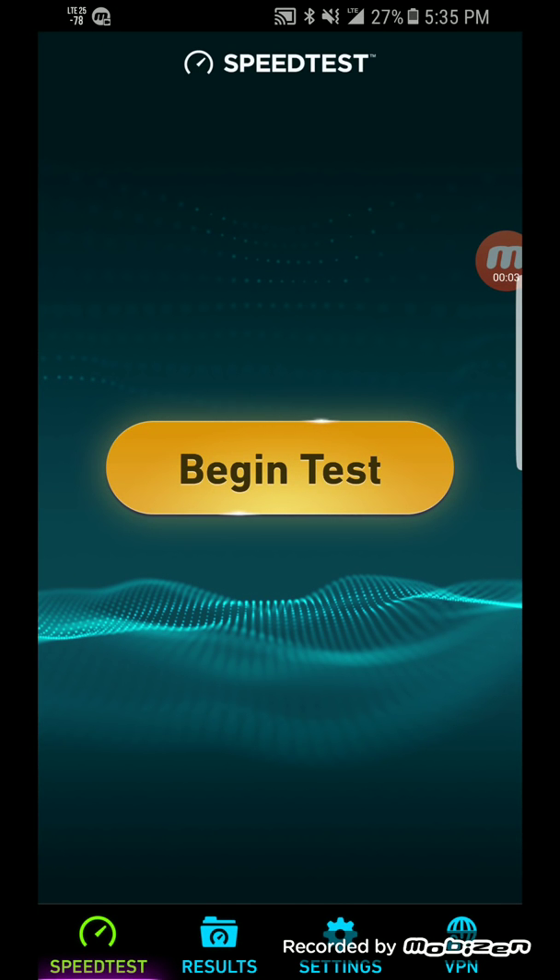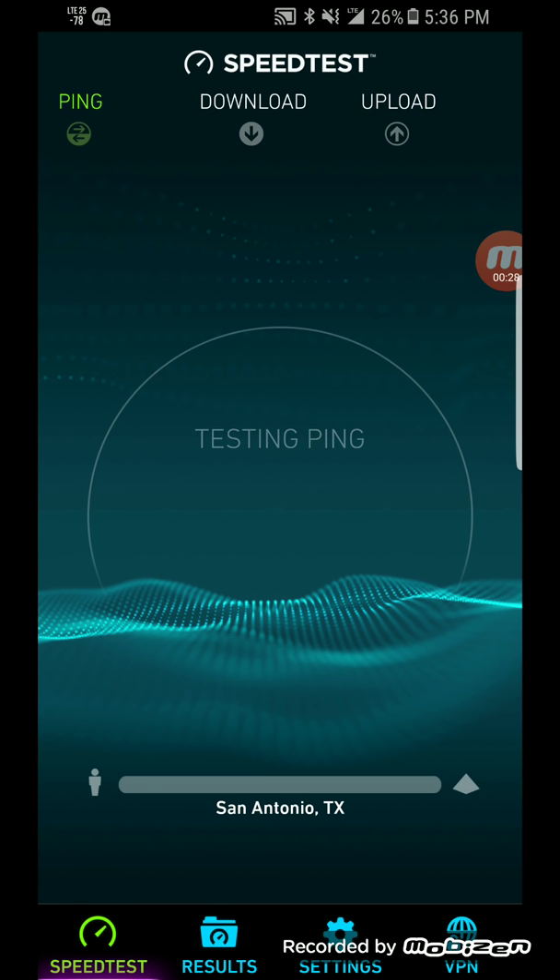Hey, what's going on everybody, this is Tyrone back with Tech Life. In today's video I wanted to do some speed testing for you guys on Sprint Band 25 using two-channel carrier aggregation. I'm in a different part of town currently — very high traffic area, lots of stores — so I wanted to see how Sprint Band 25 is going to perform.